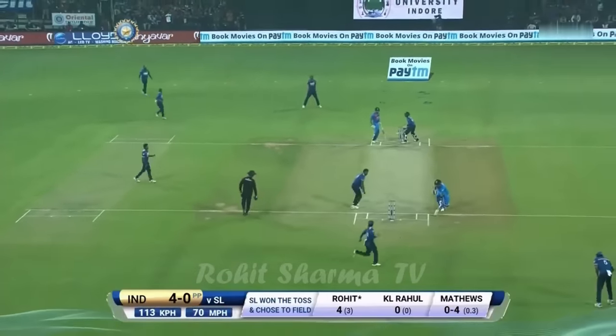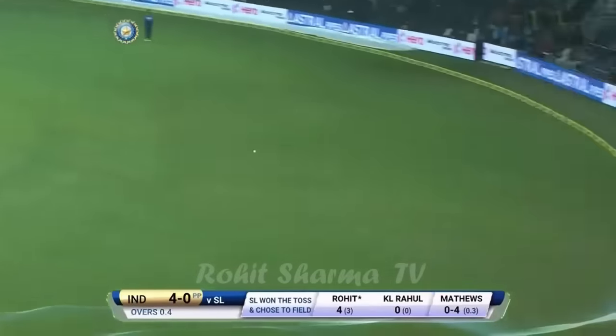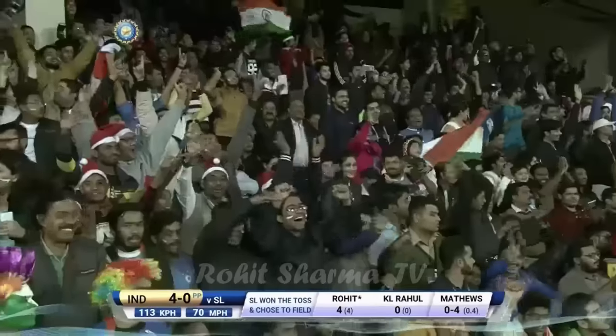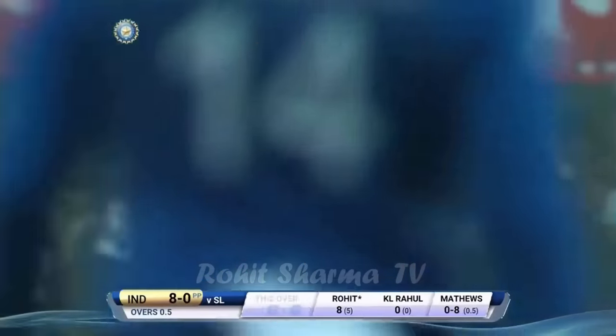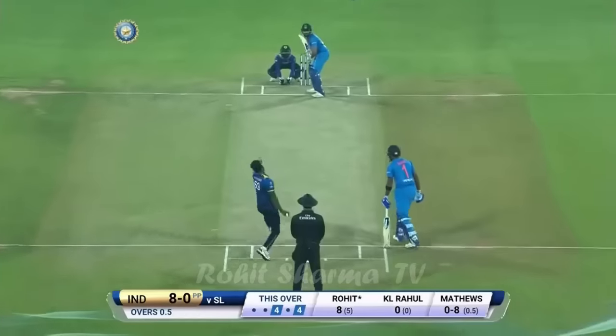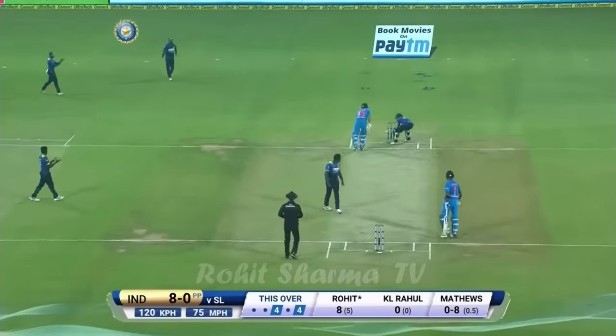Now there could be trouble. Once again too short — one bounce into the boundary at 112, 113 kilometers — and now he's got to be very careful of his length. Two boundaries in the first over, it's eight runs.